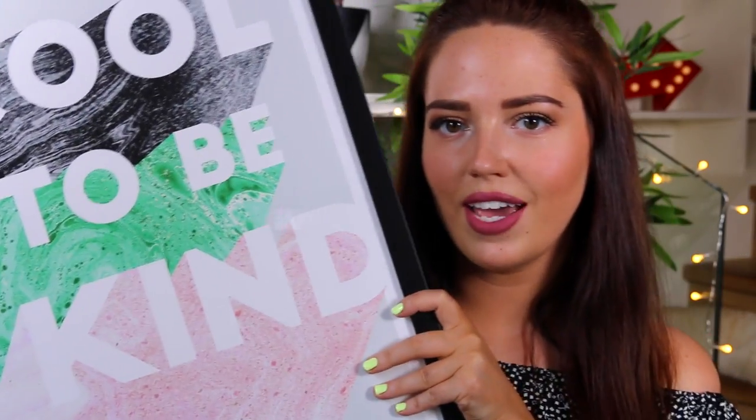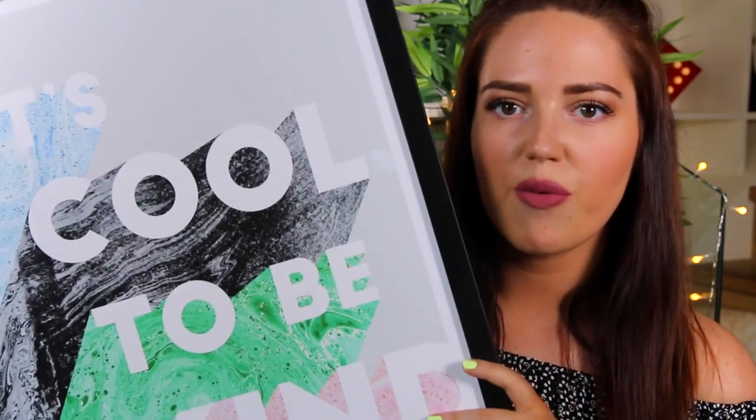Another print and it's huge — it says 'it's cool to be kind' and I think everybody needs to take that motto to heart. I got this from Oliver Bonas and I think it was about £75, which seems a lot, but I'm going to keep this for so long. It's absolutely massive, came in a frame, and it's really well made. I can't wait to do a big art wall behind my sofa.